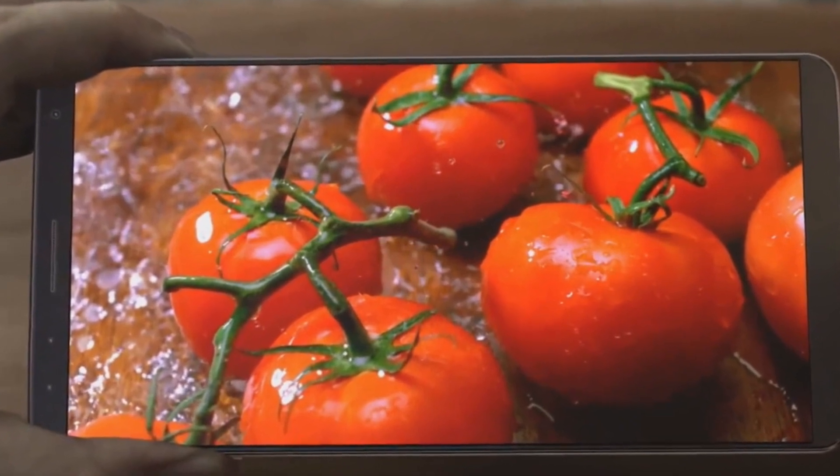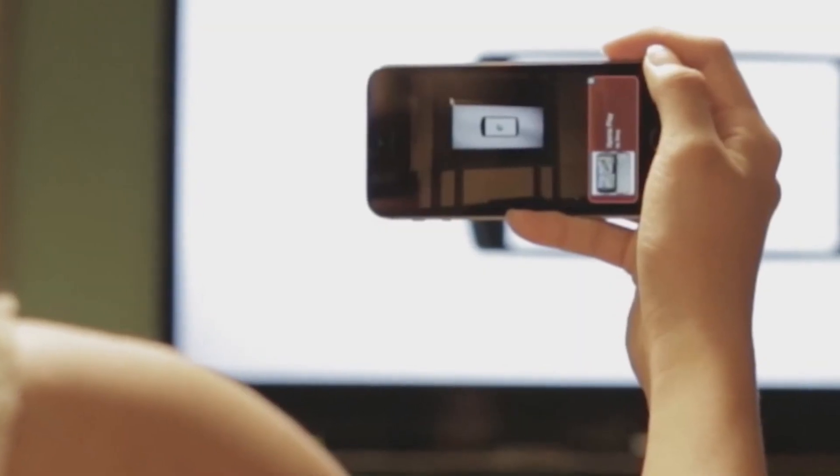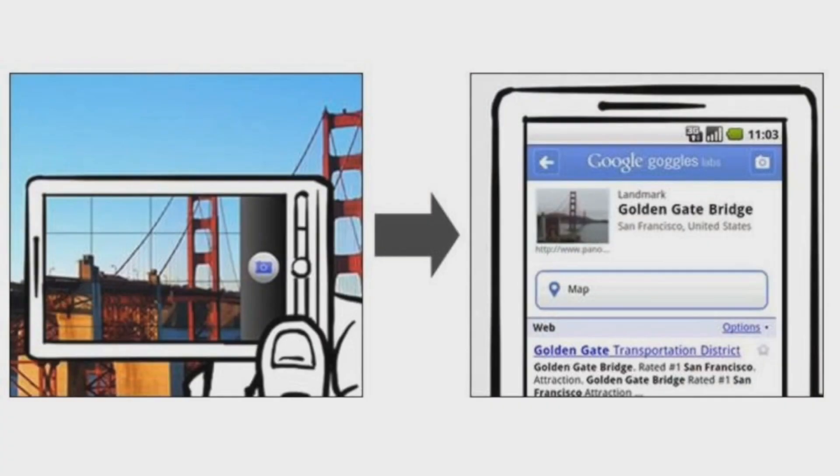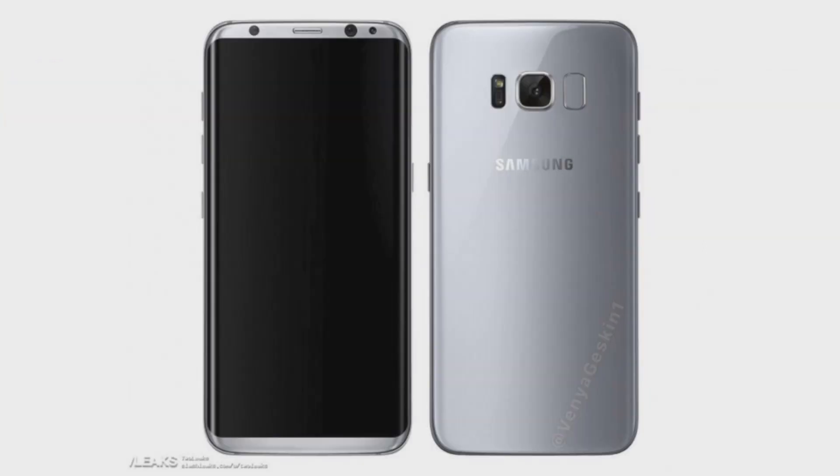Samsung is rumored to offer visual search capabilities in the upcoming Galaxy S8, allowing users to search for objects identified in a photograph. A new report claims that a big part of the AI system of the Galaxy S8 will analyze the shot, identifying objects and text in the frame and then performing usable search functionality.